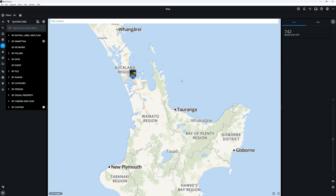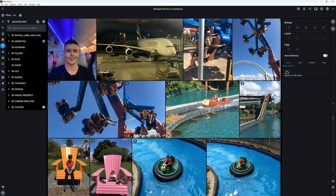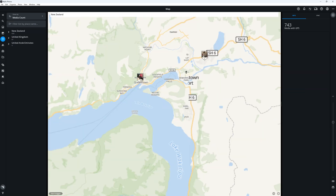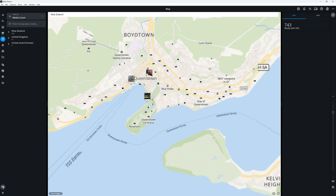Milio also has one of the best implementations of a map view I've used. We can use the map view to browse our photo collection by where those photos were taken. If your images do not contain location information because they were captured with a camera lacking GPS, we can actually drag our images from our library onto the map, which will then place them on the map and also write the address and GPS coordinates to your file's metadata, thus making your photos' location information available to other software applications.